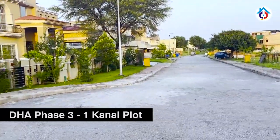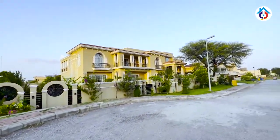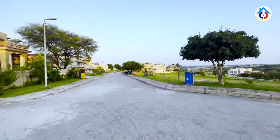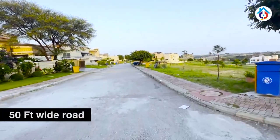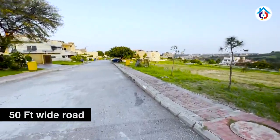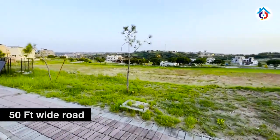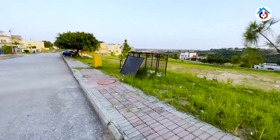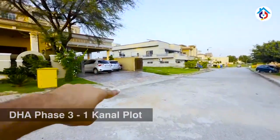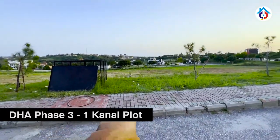This plot is a very interesting plot, made in front of a house. The street has a 50-feet wide road. This plot is a ramp plot, with a main gate and main stand located here.